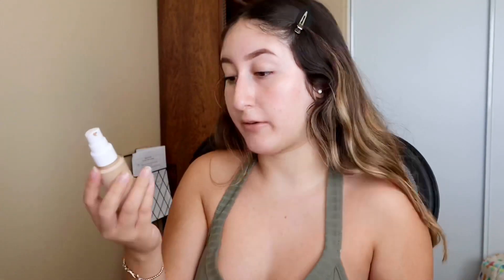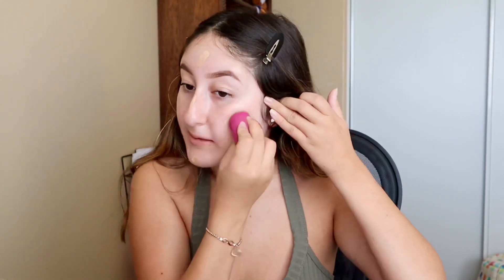I did my brows off camera, just because I've done my brows so many times on camera that I thought it was unnecessary to film. This is the ColourPop Pretty Fresh Hyaluronic Hydrating Foundation, and I got it in the shade 70W. For the most part, this is just going to be a pretty quiet and chill get-ready-with-me. All the products I'm using will be listed in the description box like I always do.